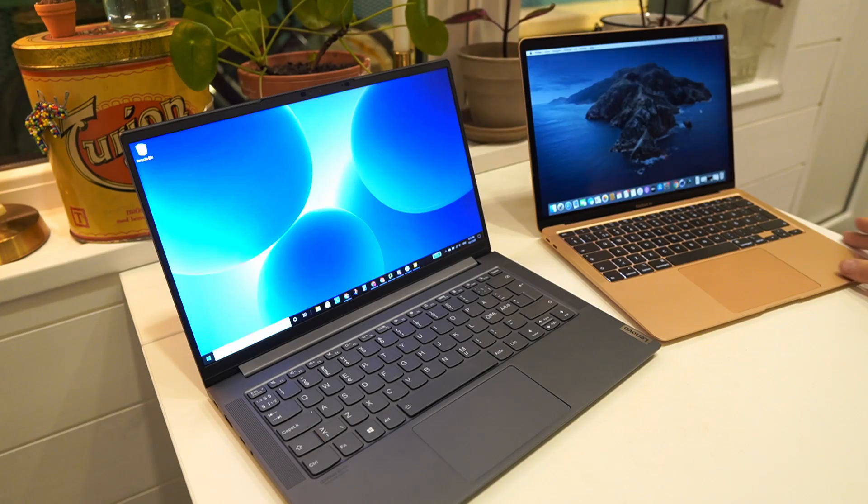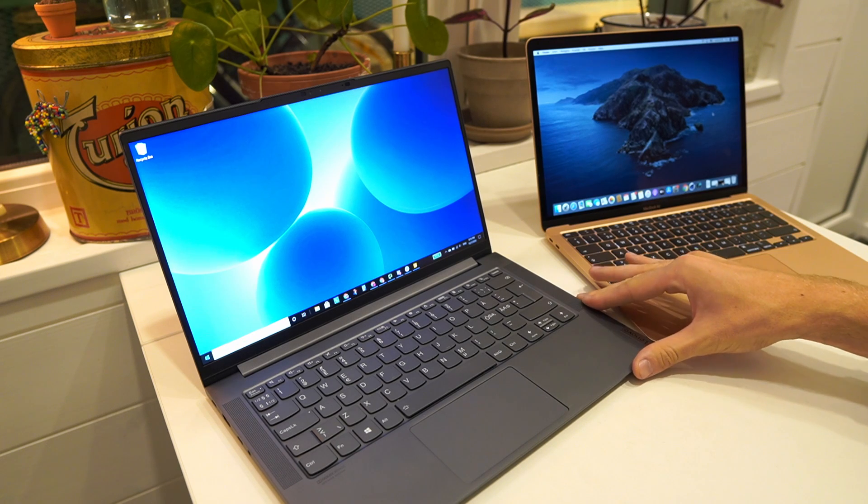In today's video we're going to compare the MacBook Air 2020 to the Lenovo Yoga Slim 7 4500U. These units have some similarities but also some very big differences and I have been using them quite extensively. We're going to go through the exterior and the performance and then make some conclusions about what the units are actually good for.